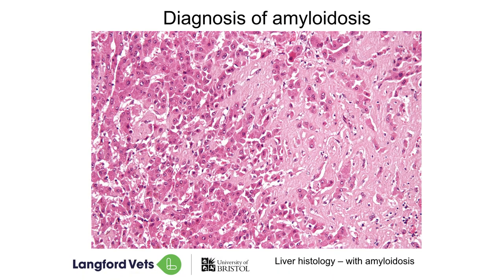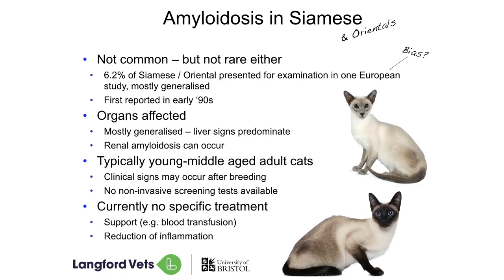What we look for when we look at a tissue sample is all of this pale pink here — that's amyloid taking over the organ, and this is the liver. In our Siamese and Orientals we do see amyloidosis. We don't think it's common but we don't think it's rare either. In one study — albeit a small study in Europe — about six percent of the Siamese or Oriental cats presented for examination had this. We've known that this has been happening since the 90s. The difficulty is that identification and diagnosis is challenging, because if samples aren't taken after a cat passes away they just drop off the radar and aren't reported.